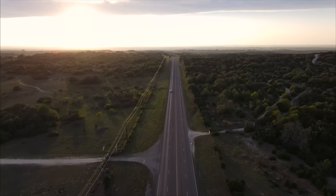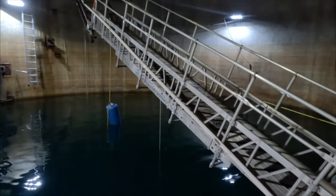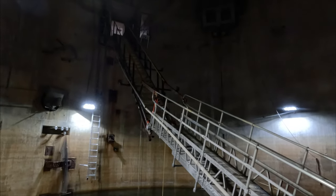This arid and sparsely populated landscape is just outside of Abilene, Texas, and today we're going to go scuba diving in an underwater Cold War relic.